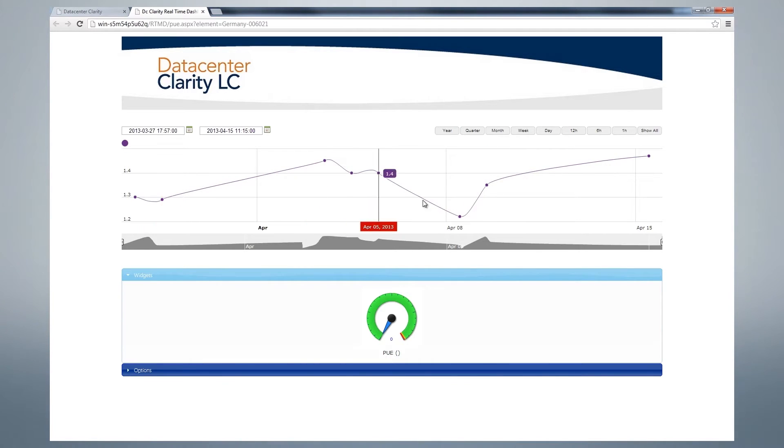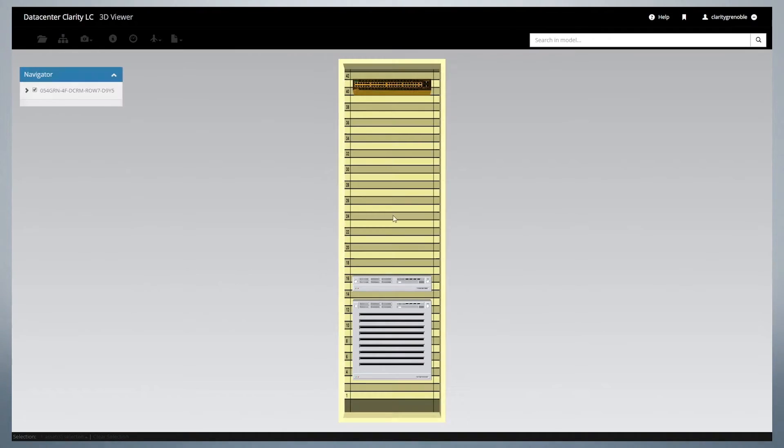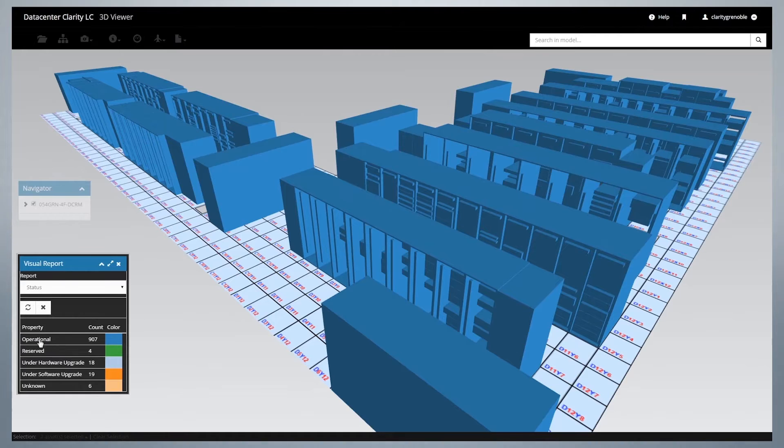Further objectives included increased customer trust due to demonstrable measures and customer references, more efficient and effective change management through better asset management, improved cable management, less risk of downtime due to physical intervention in the computer rooms, and finally better utilisation of data centre capacity through 3D modelling and what-if installation planning.